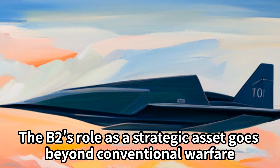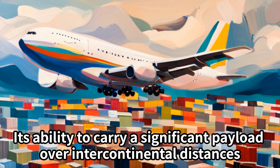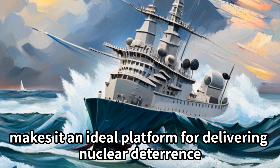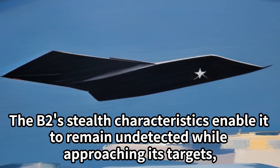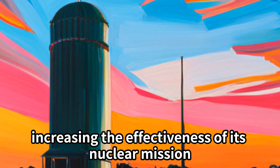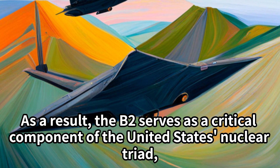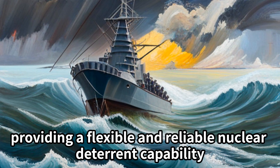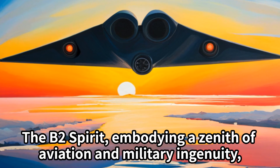The B-2's role as a strategic asset goes beyond conventional warfare. Its ability to carry a significant payload over intercontinental distances makes it an ideal platform for delivering nuclear deterrence. The B-2's stealth characteristics enable it to remain undetected while approaching its targets, increasing the effectiveness of its nuclear mission. As a result, the B-2 serves as a critical component of the United States' nuclear triad, providing a flexible and reliable nuclear deterrent capability.